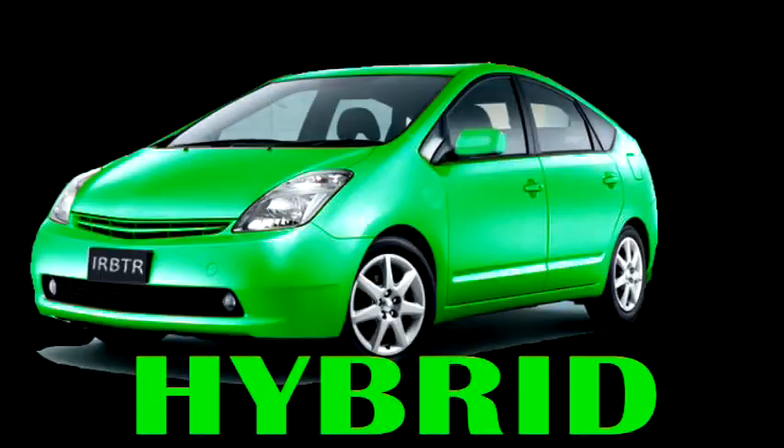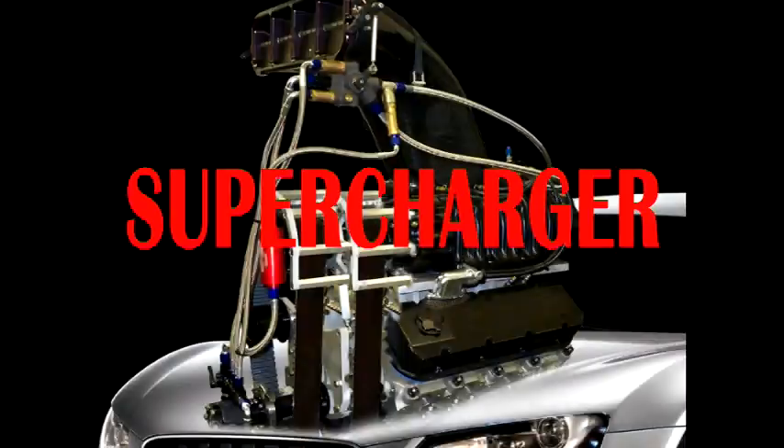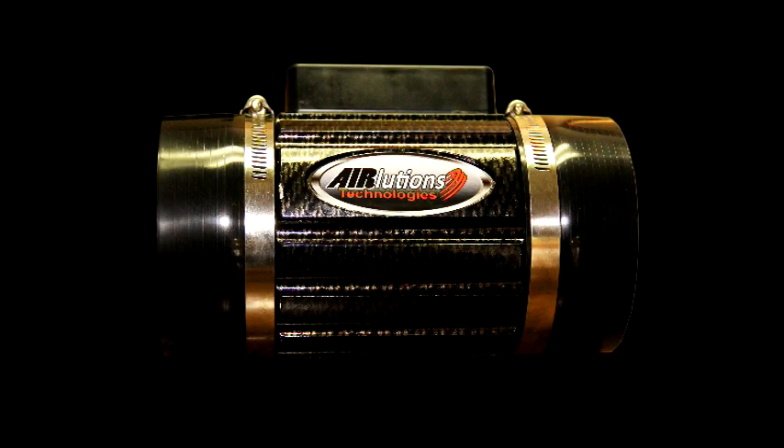You think hybrid, you think clean, environmentally sound. Then you think supercharger, and you think mean, aggressive, torquey. Actually, the AirLucian's Hybrid Forced Air Intake System is both.